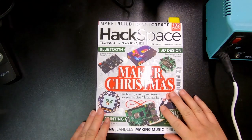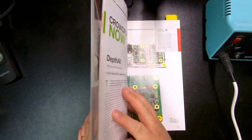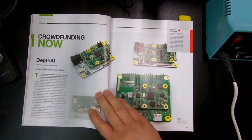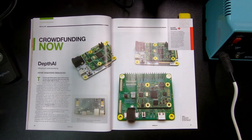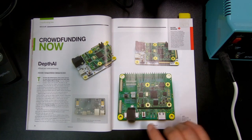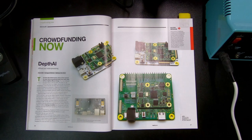We can have a look at the Christmas edition first. One of the first things, which is actually included in most of the releases, is they actually have a crowdfunding article, where they cover some piece of electronics or other maker development that's being crowdfunded. Sometimes they are actually realistic projects that might be of interest.